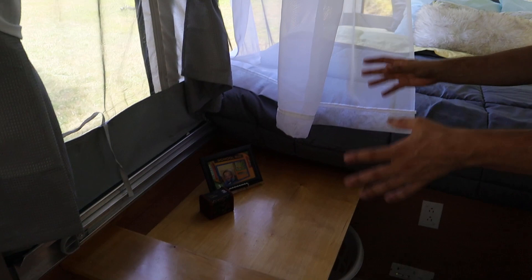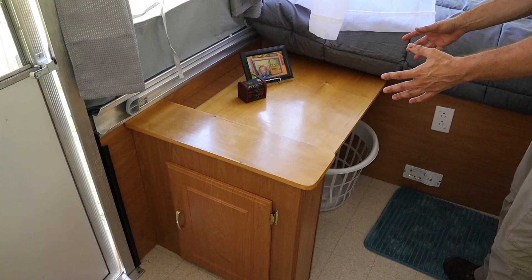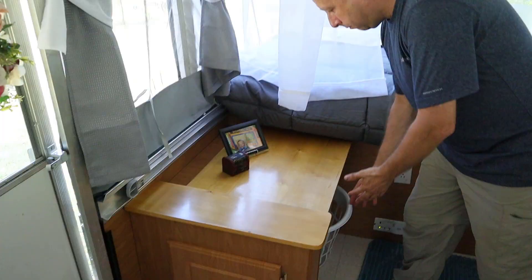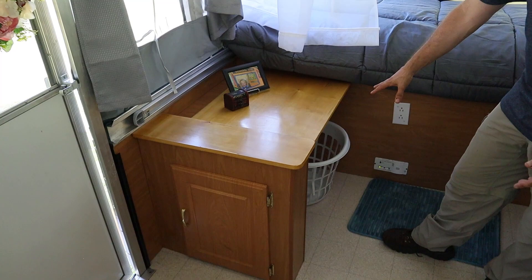So we'll start here and go around. First up we have this area which, when we got the camper, had a little porta-potty device in it, but we decided we just didn't want to deal with that. We'll use this for storage instead — it's a good place to put shoes, luggage, or dirty clothes. You can see we have a laundry basket over there now.